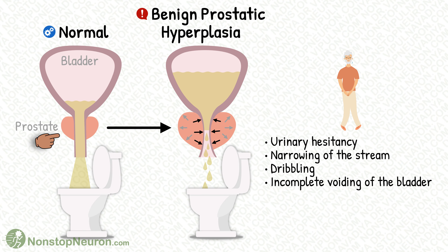This is a normal prostate gland. Its size is normal, and needless to say, a normal person does not have difficulty in micturition. Now, in benign prostatic hyperplasia, the prostate gland enlarges. This obstructs the flow of urine, so the patient experiences symptoms like urinary hesitancy, narrowing of the stream, dribbling, and incomplete voiding of the bladder.